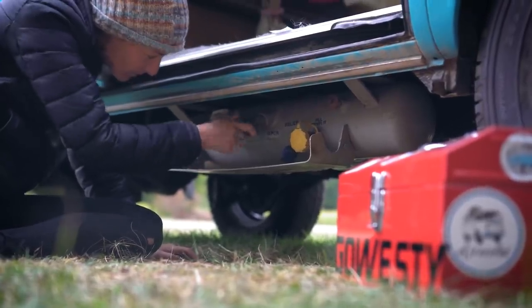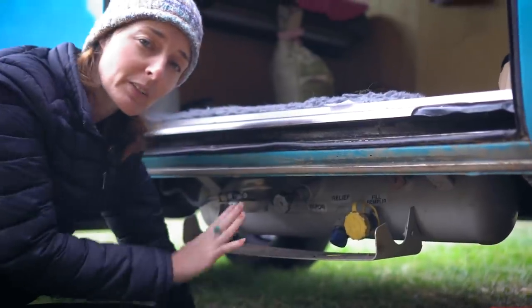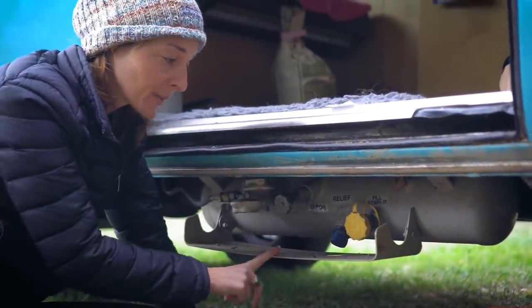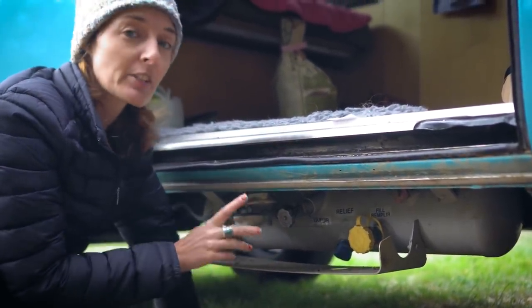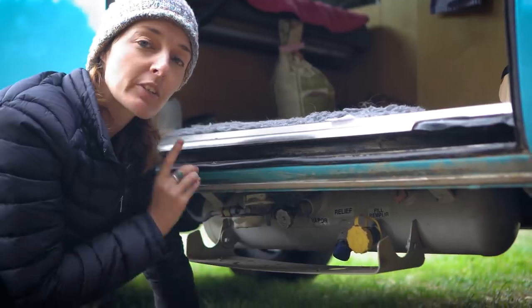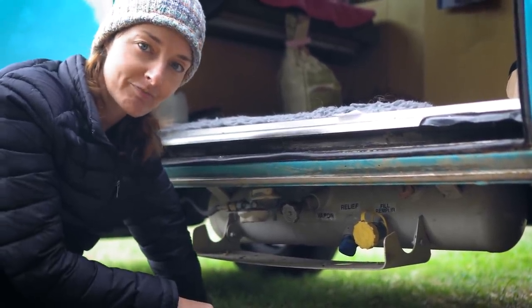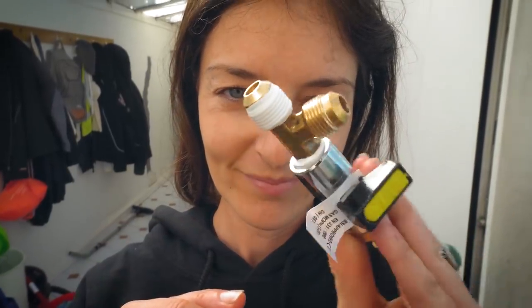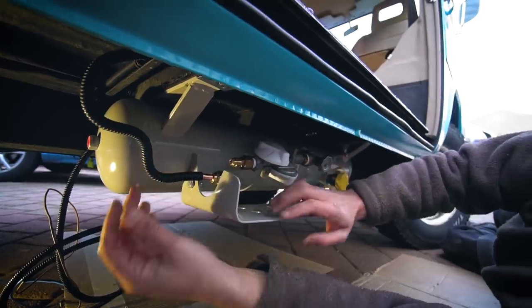Another overland modification we made is to install this underslung gas bottle, which is a lot bigger than the one we used to have. We got this one from Go Westy and our main fuel source is LPG because we use it for cooking and for our hot water system, so this allows us to stay off-grid for longer. We do speak about our gas system in more depth in another video, including what our safety modifications are and how we installed this gas tank.